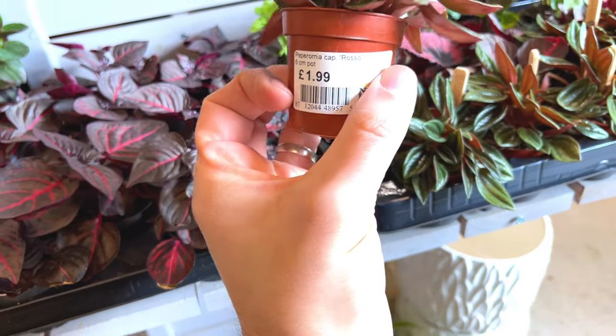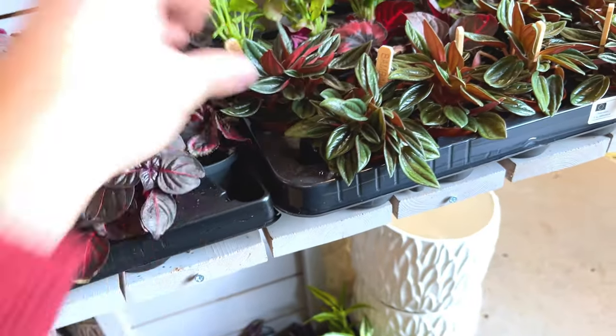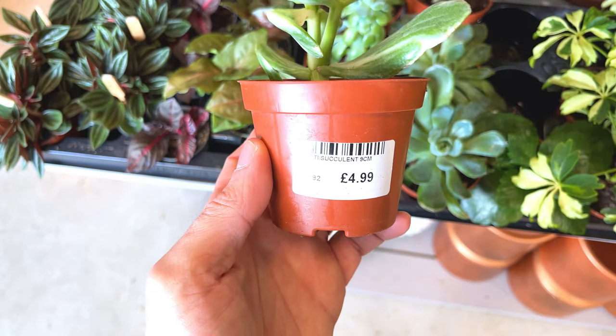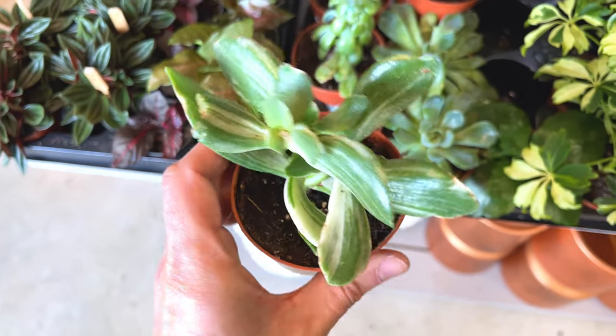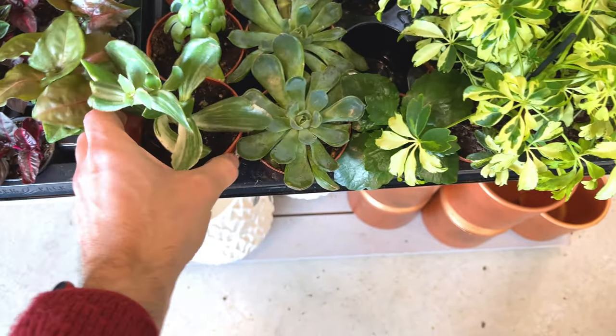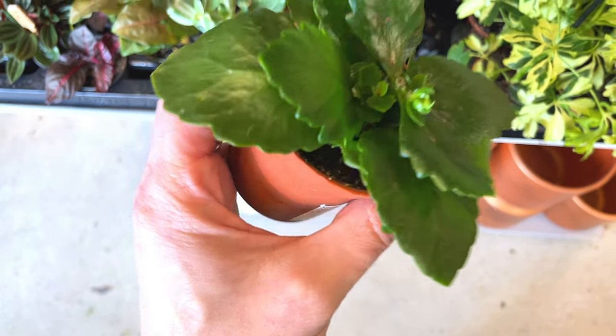Bright Peperomia - Peperomia rosso, looks very nice. A few succulents. What's that? It's just labelled succulent, doesn't say what it is - if you know what that is, let me know in the comments. That's quite nice, nice thick variegated leaves. That's a Kalanchoe I think - £1.69, looks like it's just starting to come into bloom.